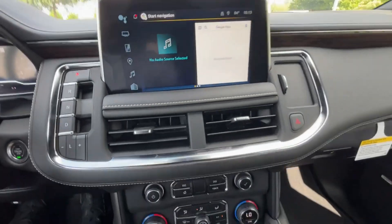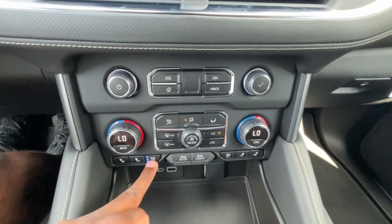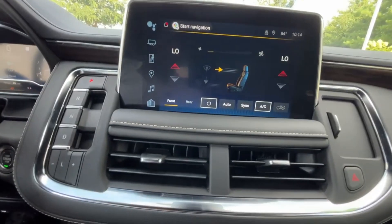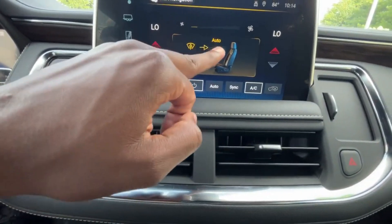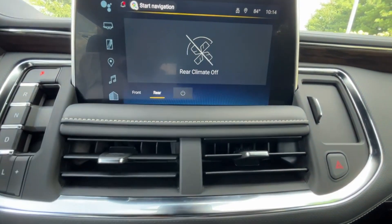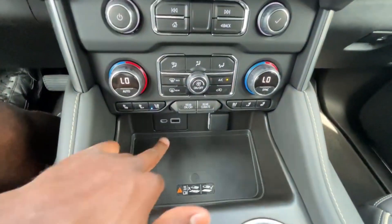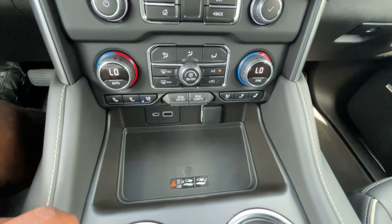Down below we have dual-zone automatic climate controls, along with three-stage heated and cooled seats. The AC controls are also accessible on the screen — high-definition display where you can control airflow direction, set auto mode, sync the zones, cut it off completely, and even control the rear climate from up front. Below that we have a USB-C port, a USB-A port, a 12-volt outlet, and a really nice wireless charging pad.